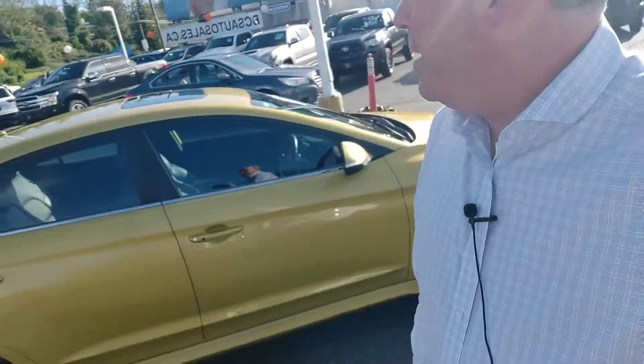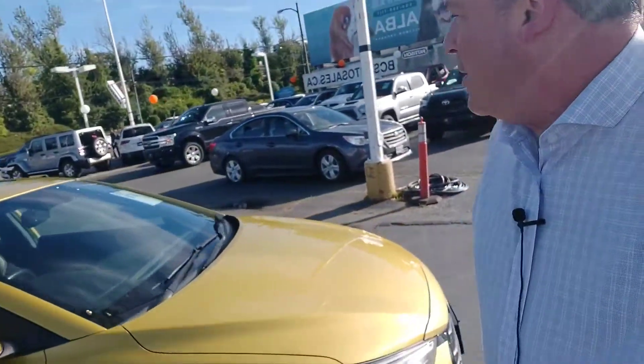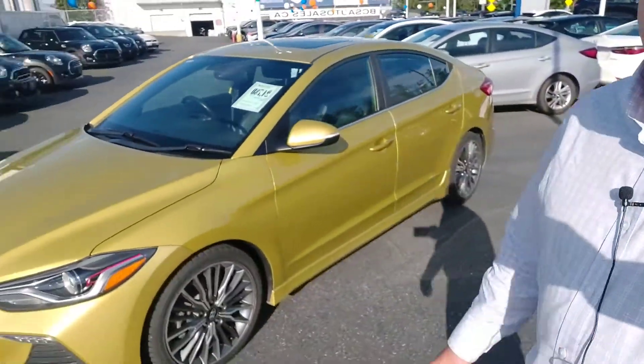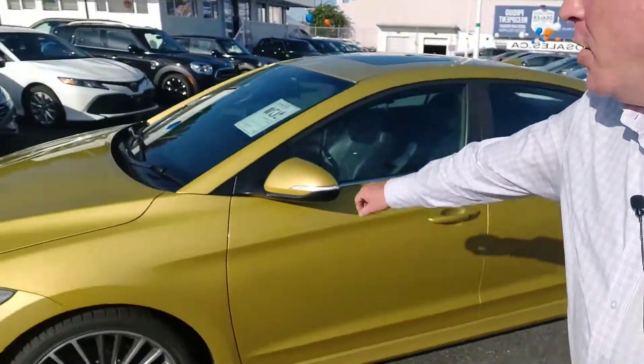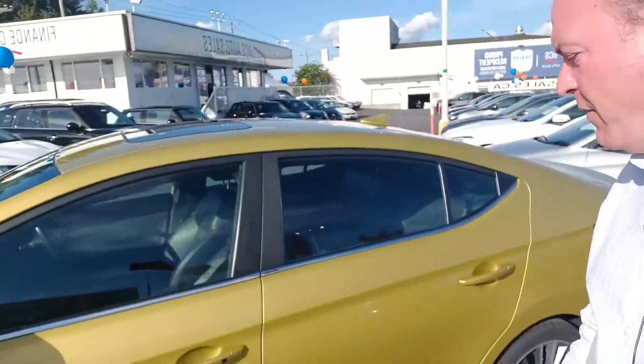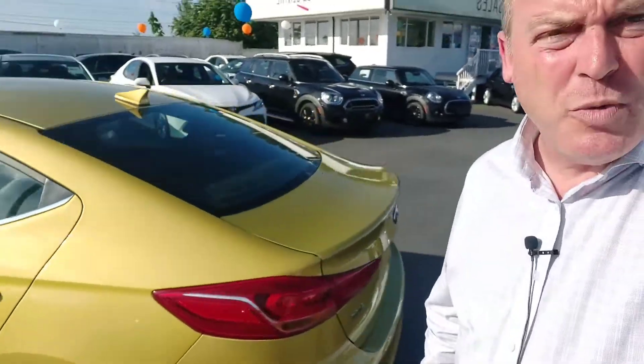So this is the Hyundai you test drove today — 2017 Elantra Sport. It's got this very unique color; you won't have any problems finding this car in a parking lot. Breakaway mirrors, not break off. It's got the turn signals on the side for safety. It's got the 1.6-liter turbo engine with three different drivetrain modes.